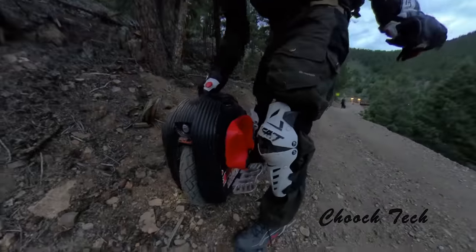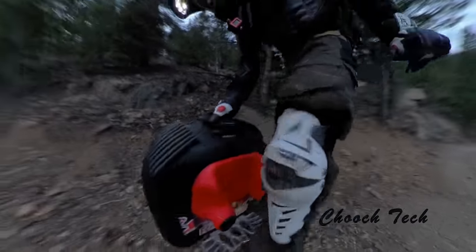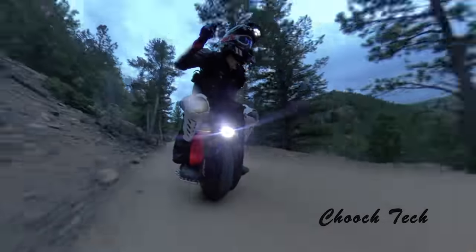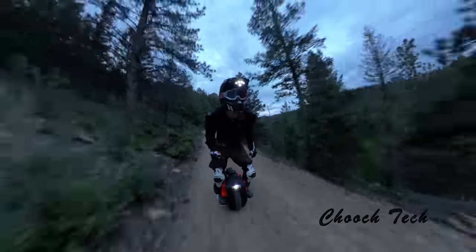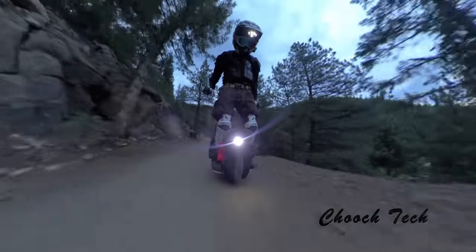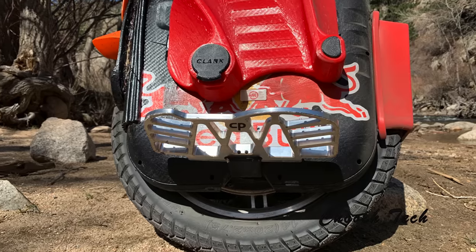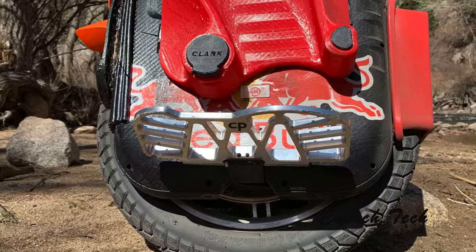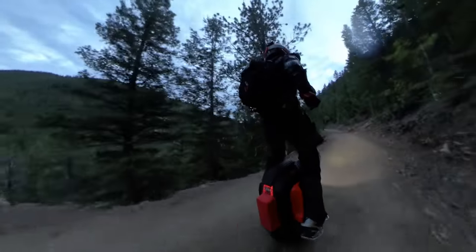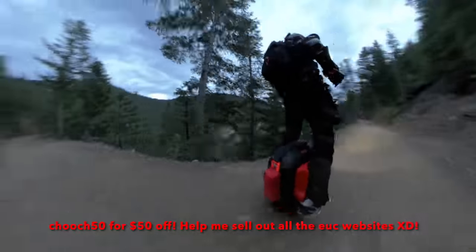What's up dudes, chooch bringing y'all a Begoat EXN follow-up — this is going to be my review of this wheel. It's sold out pretty much everywhere right now, which kind of shows that it is a solid wheel. If you want to get a high performance electric unicycle right now that's in stock, the only one you're going to get is the Begoat EX, and that is in stock at RevRide. Use code chooch50 to get it.